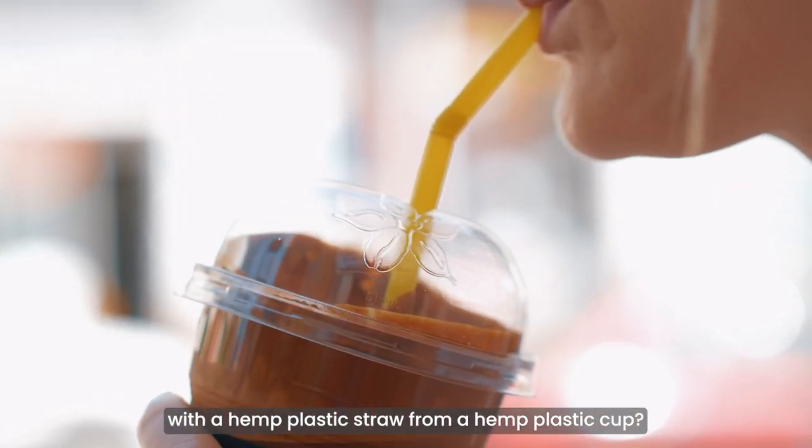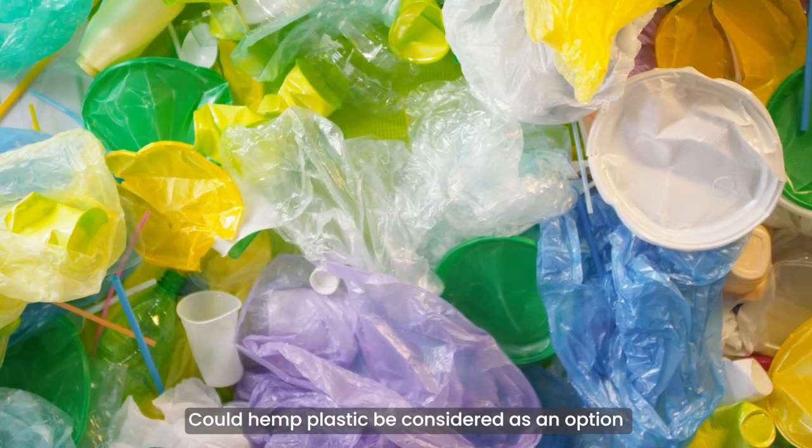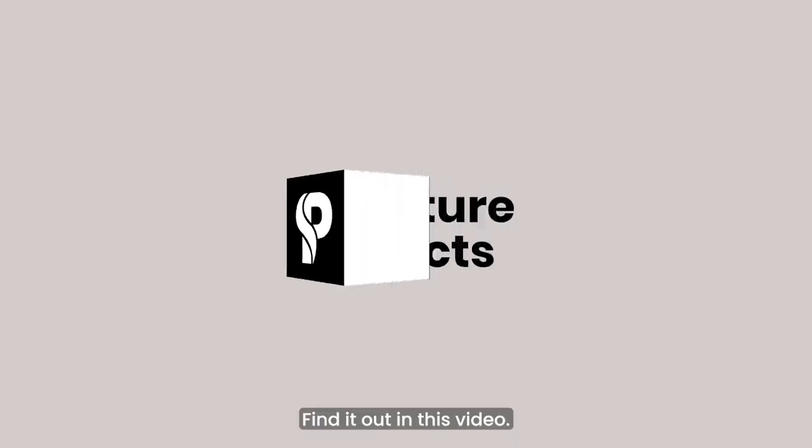Wouldn't it be cool to drink your hemp shake with a hemp plastic straw from a hemp plastic cup? Could hemp plastic be considered as an option to reduce the harm caused by regular plastic, and what is the potential of bioplastics made from hemp? Find out in this video.